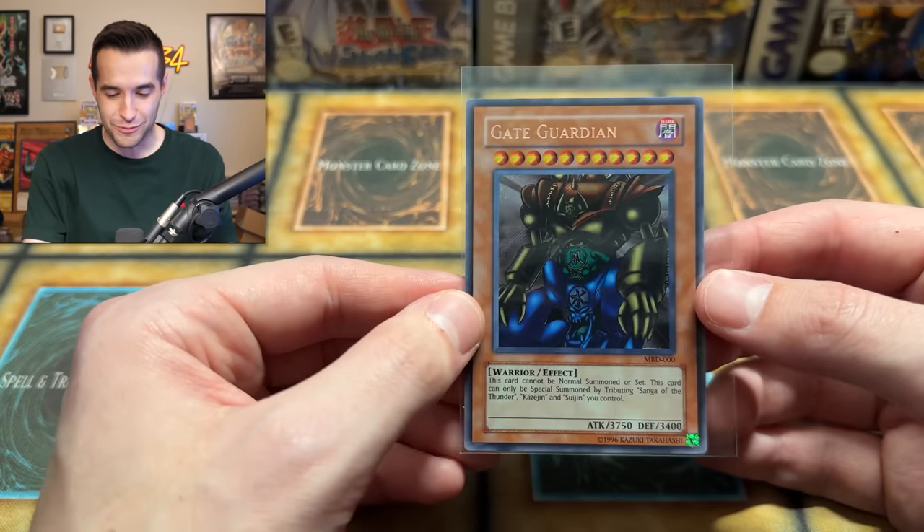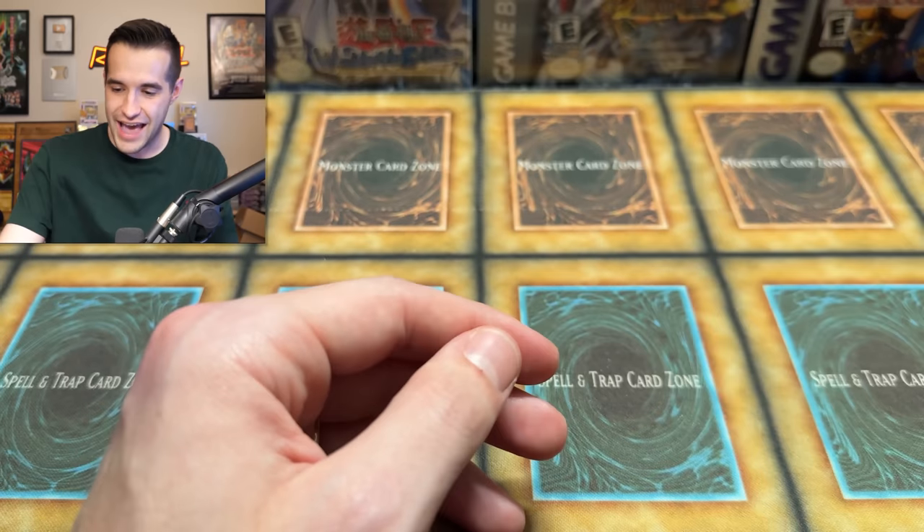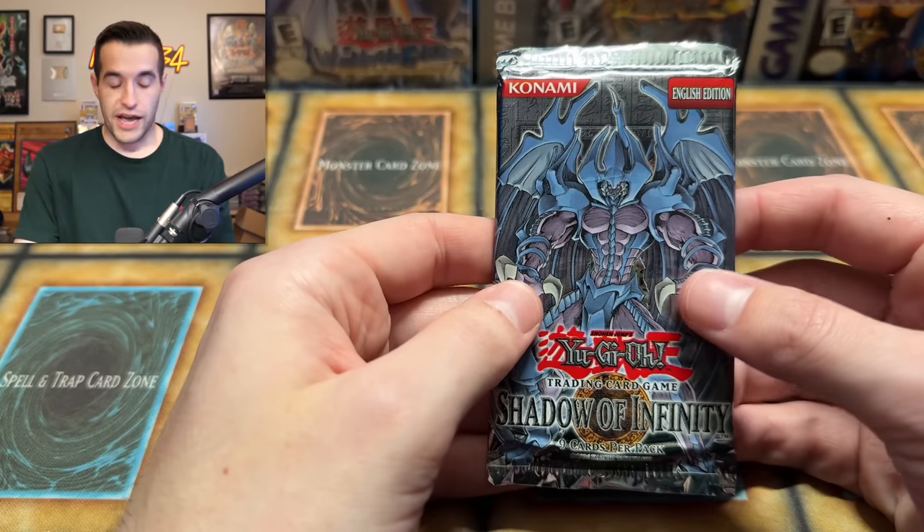A Gate Guardian Secret Rare! They're both secrets in the same opening! Let's go! 2010 Metal Raiders packs with a different secret pattern — you can see it there. That is insane. Oh my goodness. Metal Raiders is doing well. We need that Time Wizard though.